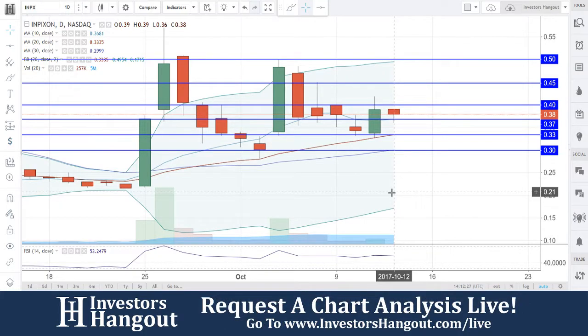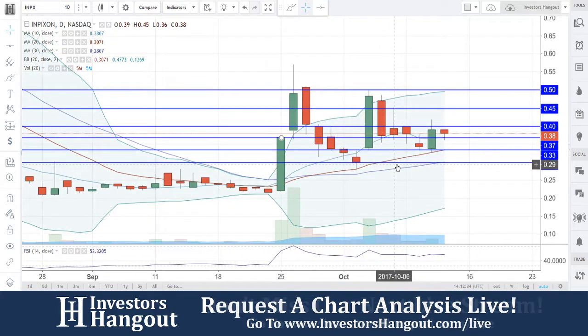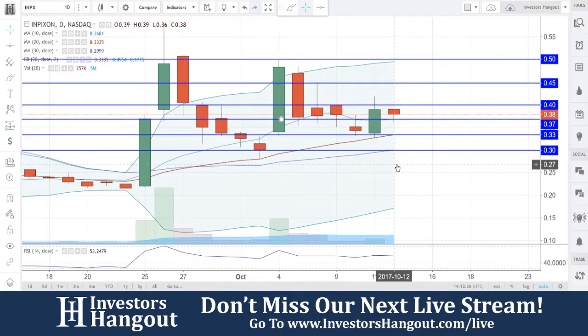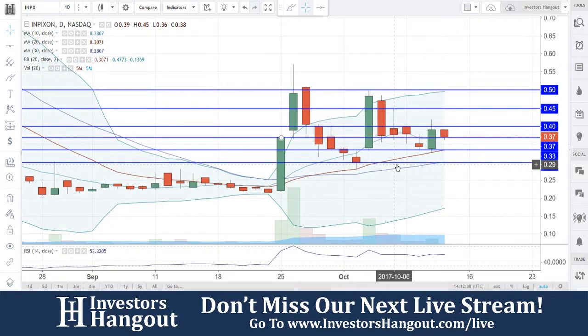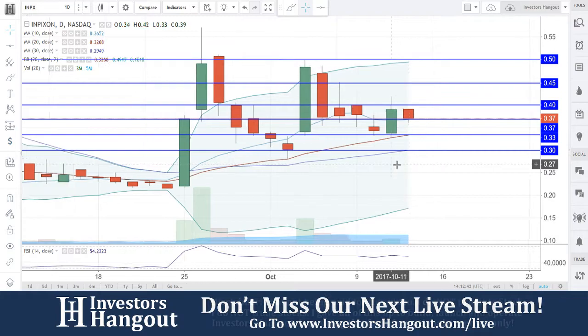INPX right now, we're going to be looking at the chart. Currently traded at 38 cents. The first time that we've looked at this — all the blue lines that I put in here are going to be representing the resistance and support levels. I kind of like to keep it all one color to give you guys an idea of the levels.